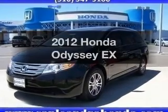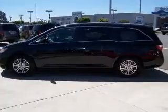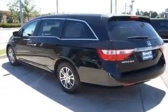Presenting the 2012 Honda Odyssey. If you're looking for a first-rate auto, this one could be yours today. With a solid six-cylinder engine, the powertrain includes front-wheel drive, driven by a five-speed automatic transmission.